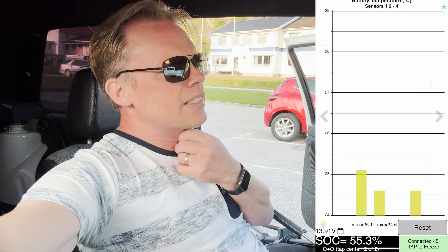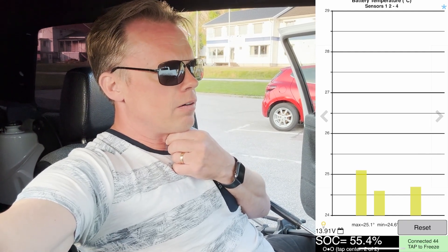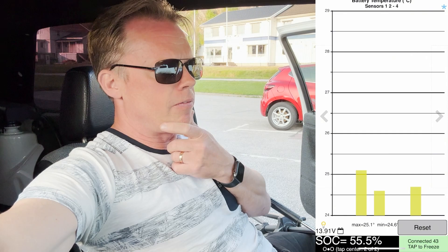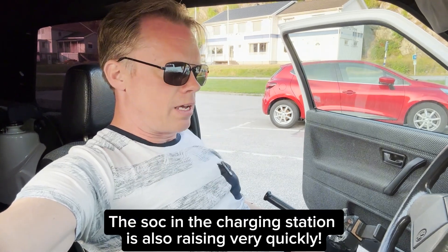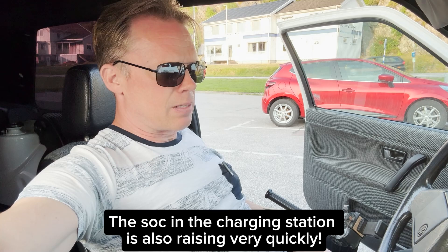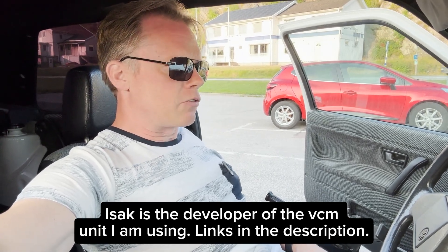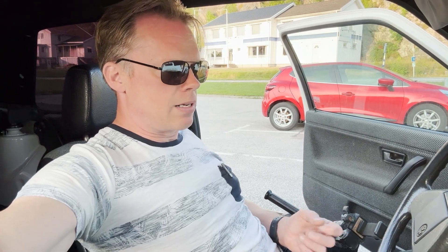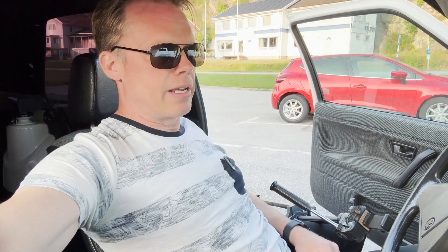But what is going on with the state of charge? We have 25 on the charging station and we have 56 now in the BMS. I have to write to Isaac about that and ask him if he knows. That was a little strange. I am going to stay here for a while and see how the temperature will behave and how fast it will rise, because I don't have any thermal handling here.